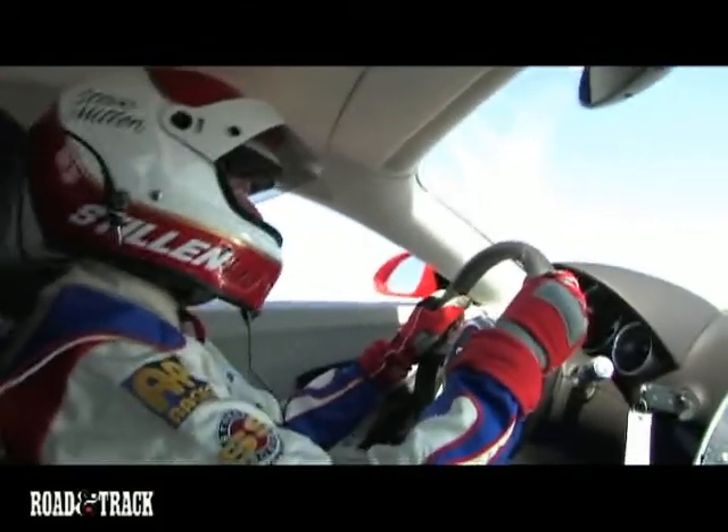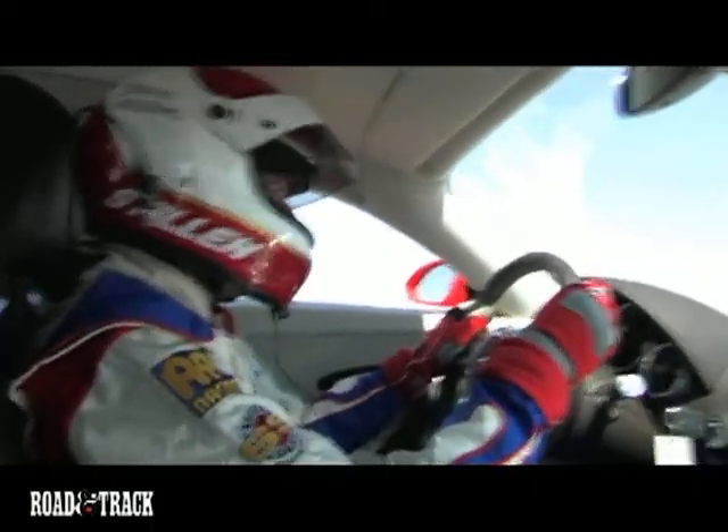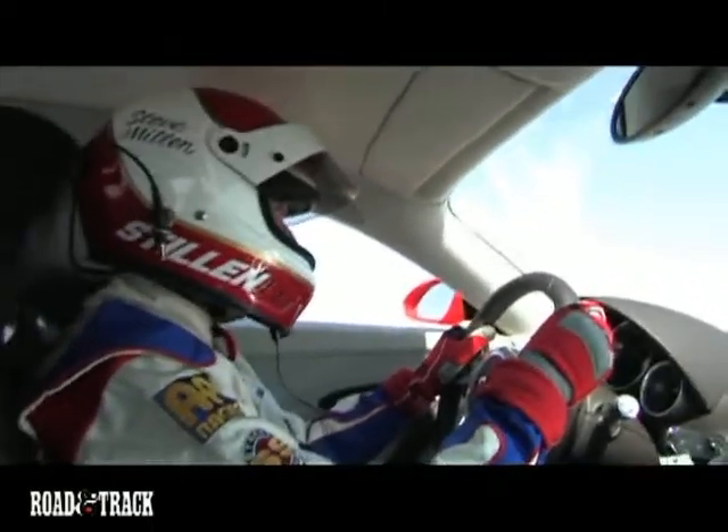And here we are, we're going through the mile at over two hundred miles an hour. Way over two hundred miles an hour in one mile. Wow, this thing's amazing. What a street car.